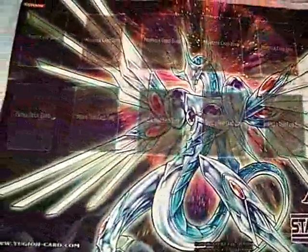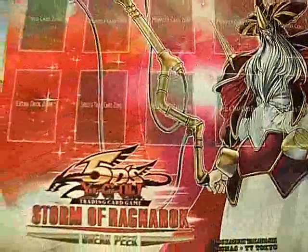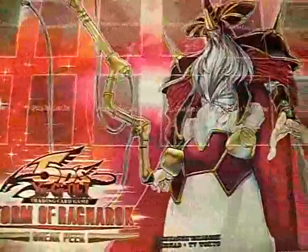Next mat, we have this Stardust Overdrive Sneak Peek Mat with Majestic Stardragon. Then we have another Sneak Peek Mat — the Storm of Ragnarok Sneak Peek Mat. It looks kind of cool with Odin on there.